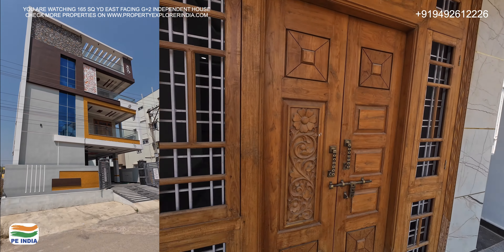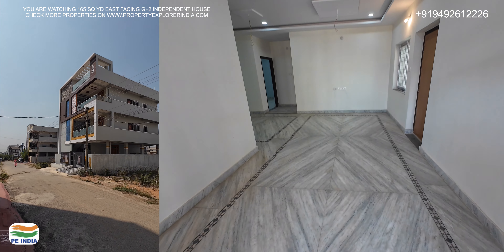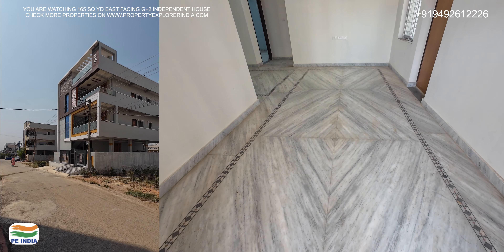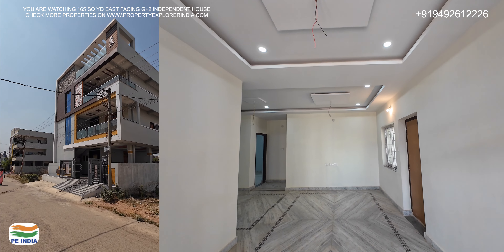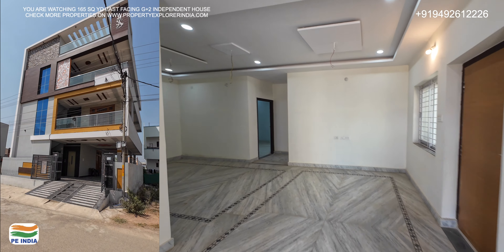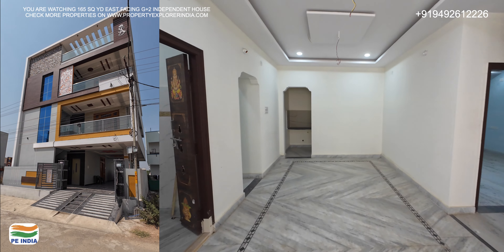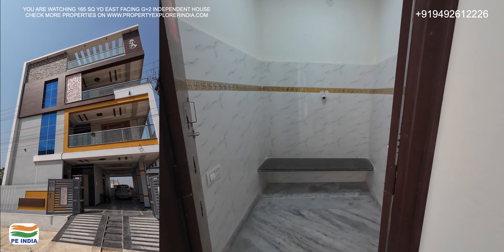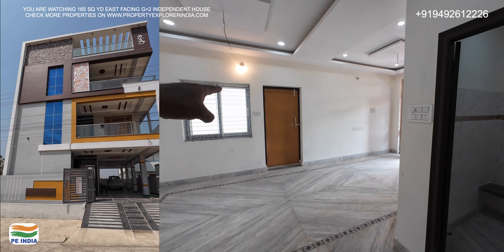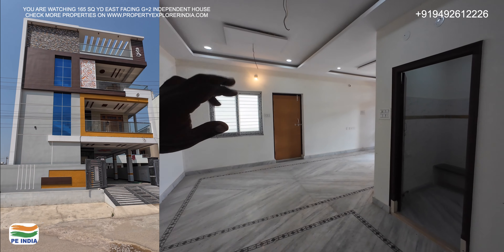I will show you the first floor double bedroom. The G+2 independent house — the first floor and second floor are exactly similar. You can have a large hallway and a full-scale hall. There is also a dining room, used with a six-seat rectangular table. You can also have a large window on the north side and a full-size door.